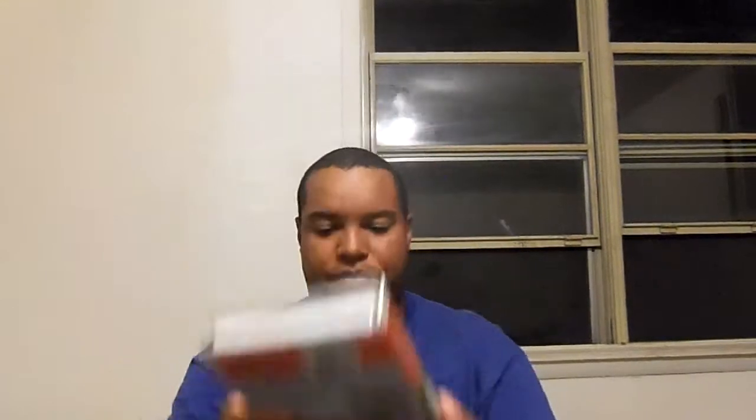Here's the front, the spine, and the back. Let me pull out the tape and show you guys the tape for Swiss Family Robinson with the ink label. The print date is March 29th, 2002, and it's a reprint — has a blue lid on there. Kind of rare. Anyway, that's the 2002 VHS reprint of Swiss Family Robinson.